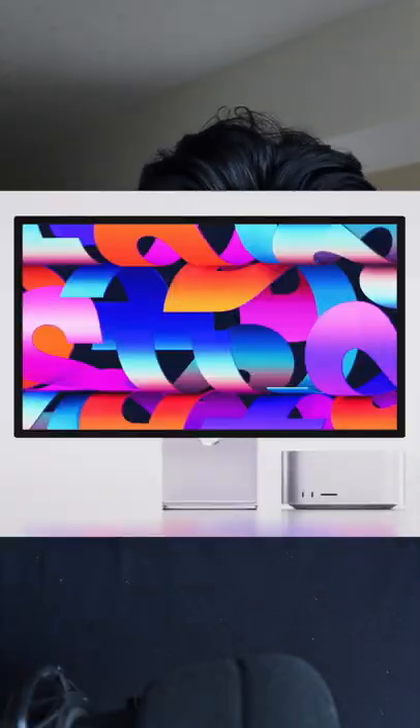And finally, to go along with the Mac Studio is the Studio Display. It's a 5K, 27-inch Retina display and even has an A13 chip inside of it. It's got Center Stage and starts at $1,599.